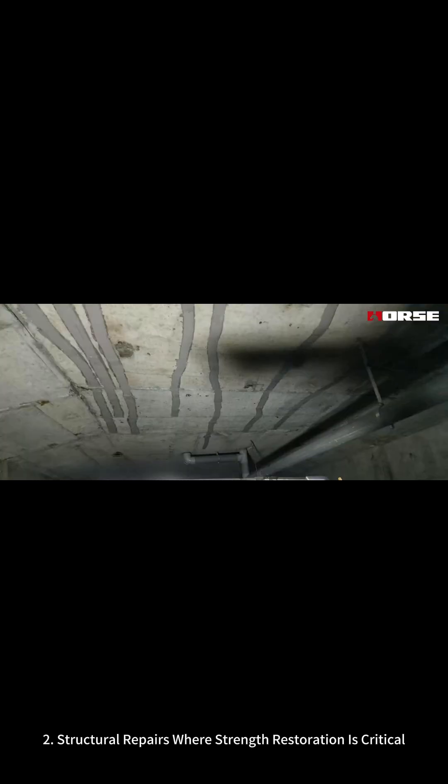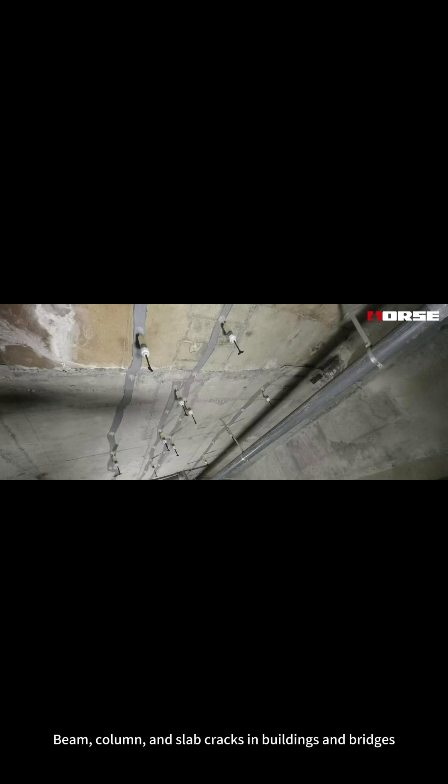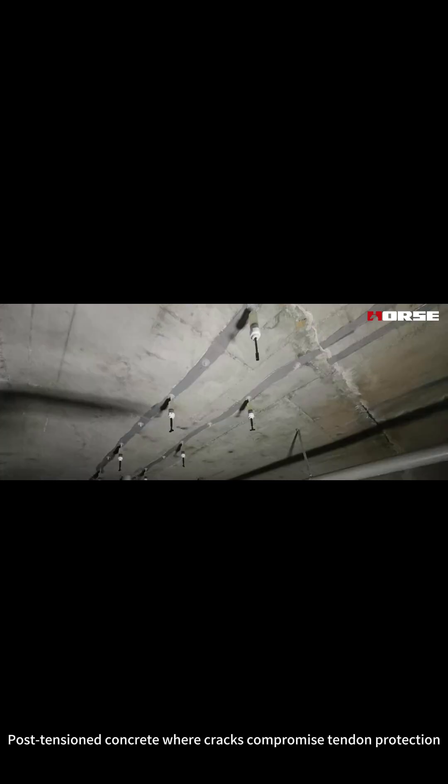2. Structural repairs where strength restoration is critical. This covers beam, column, and slab cracks in buildings and bridges, precast concrete connections needing load transfer, and post-tensioned concrete where cracks compromise tendon protection.